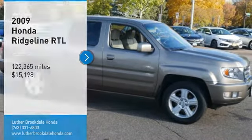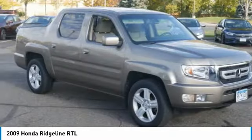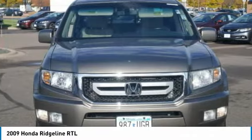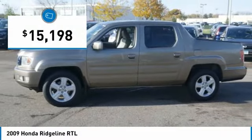Come test drive the 2009 Ridgeline. The Ridgeline was designed to give you exactly what you need to get the job done. And with Honda quality built right in, this truck can be with you for the long haul and is priced below $20,000.